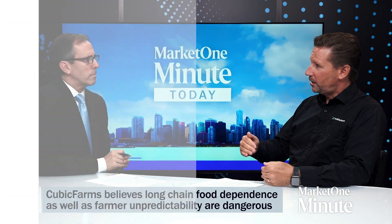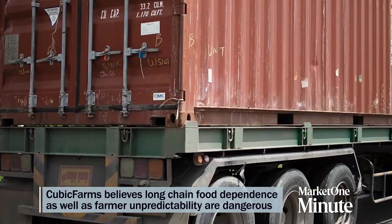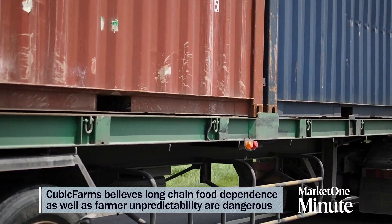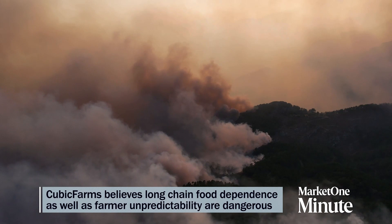Tell us about the problems Cubic Farms technologies are designed to solve. Cubic Farms is a technology company founded by farmers. We live in a world where we're dependent on long-chain agriculture, where things are growing in one place far away and we rely on the supply chain to get it here. So we burn a lot of fossil fuels to transport those things. We're also living in a time where climate change is really affecting how farmers are able to grow. Our technologies do two things: they allow us to localize food production and also to mitigate against climate change, because we're growing in a controlled environment and aren't as susceptible to what's happening outside.